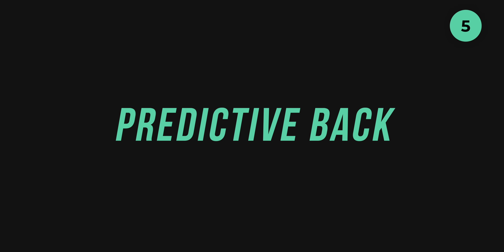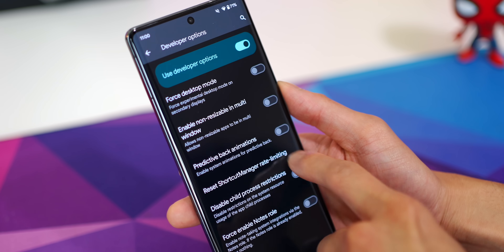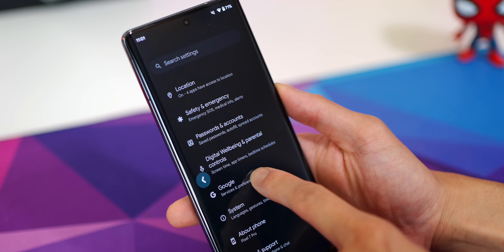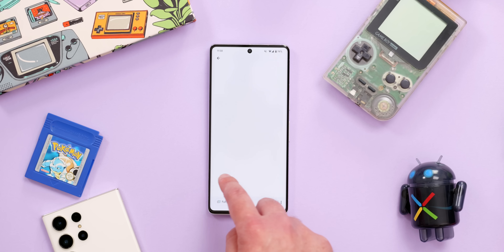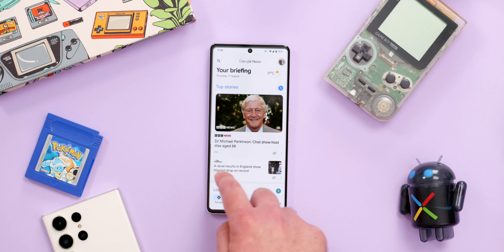Predictive back gestures are a new addition in Android 14, hidden behind a toggle in developer options, and you should definitely enable this. So long as the app has been updated, when you use the back gesture with gesture navigation, you'll see a preview of where you'll end up within the system. It's a smooth, slick animation that gives you a clear idea of where you're going to end up before you commit to pressing back.